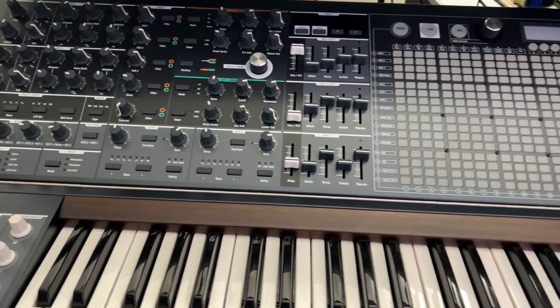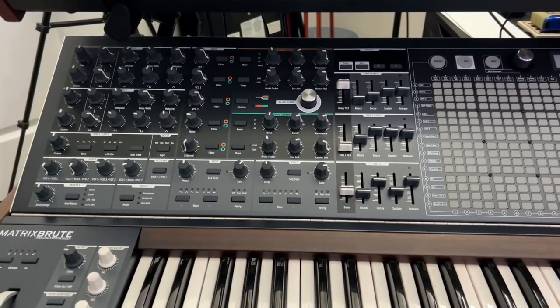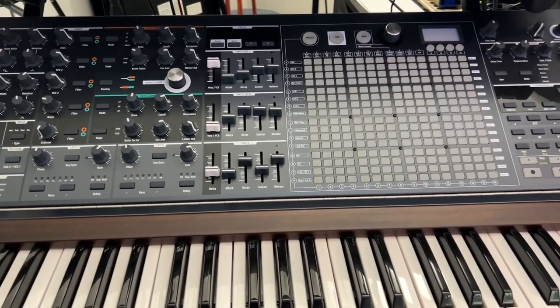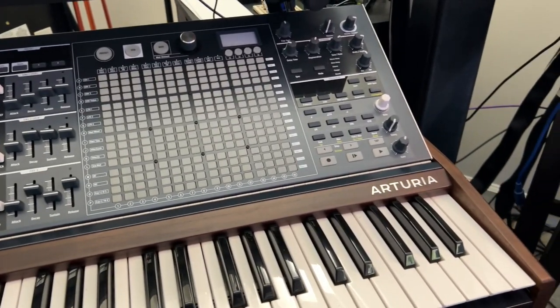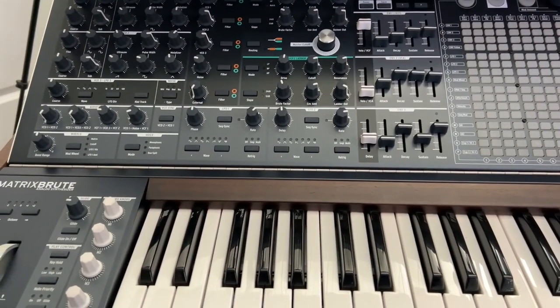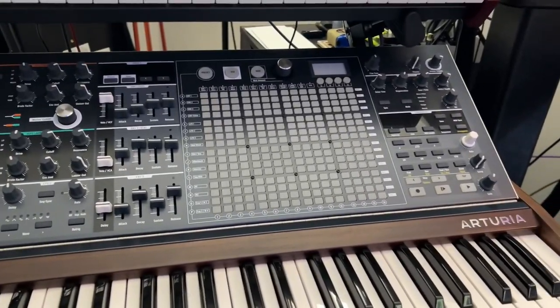I always wanted a Moog — I forget the name of it, but I always wanted one of the Moogs that flip up and I couldn't afford it. Those things are ridiculously priced. This was two grand when I bought it — I think it's still going for that price. This is one of the originals. I love this synth. Arturia makes great stuff.